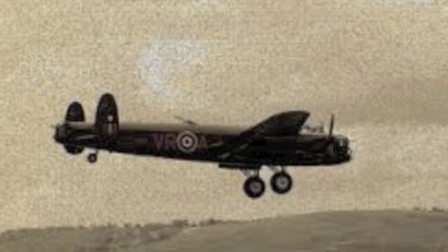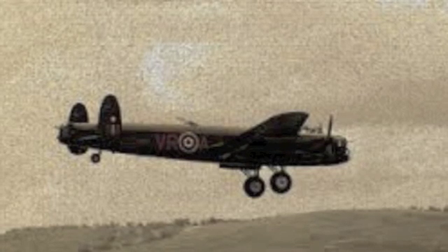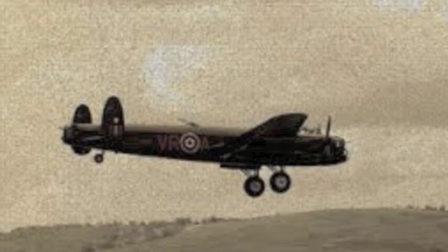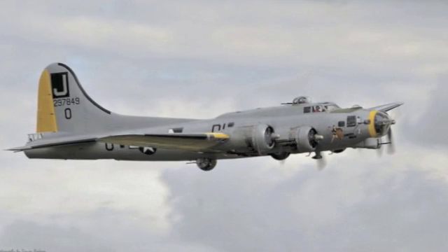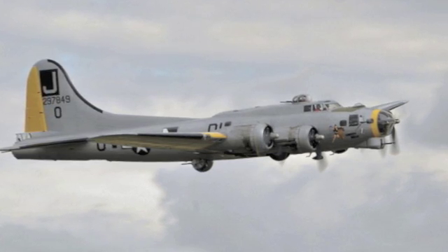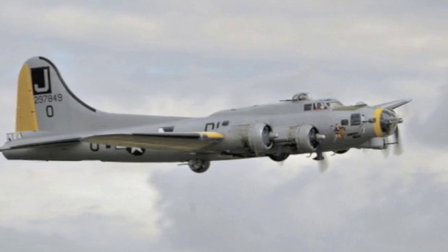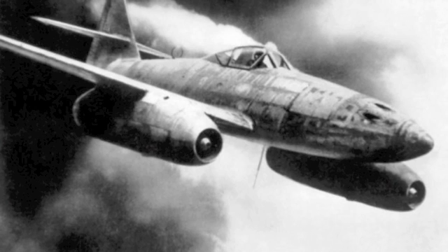Number 25: the Avro Lancaster, a bomber built by Avro Canada for service in World War Two. It was used by the Royal Air Force, the Royal Canadian Air Force, and the Royal Australian Air Force. Number 24: the Boeing B-17, a bomber built for the US Army Air Corps in the 1930s. The craft was used by the British and Brazilian Air Forces as well.